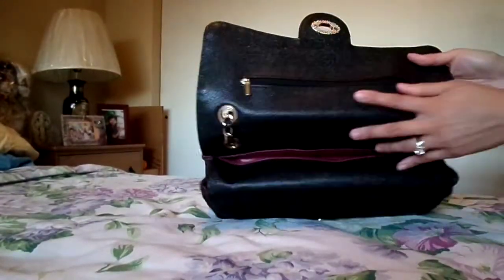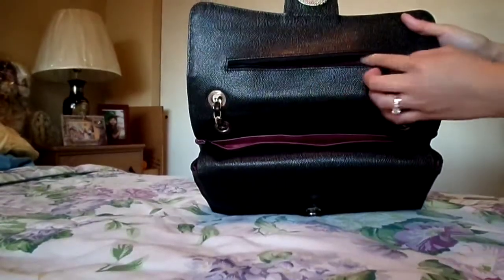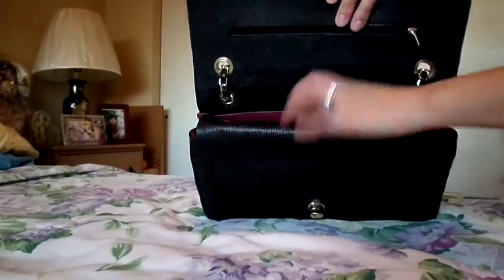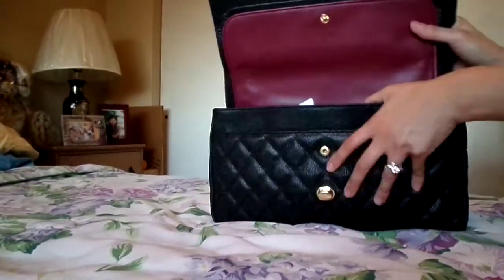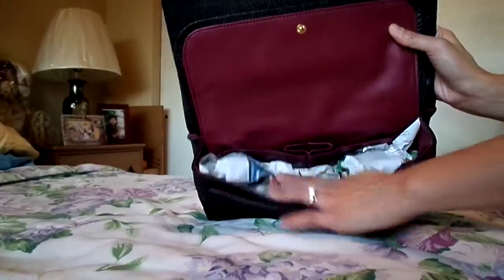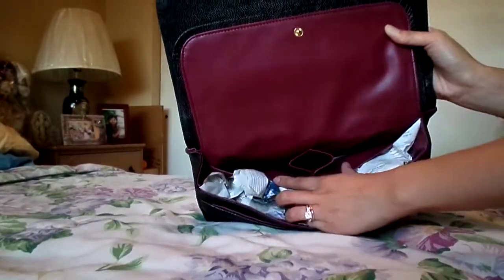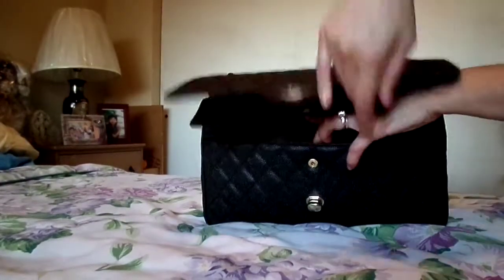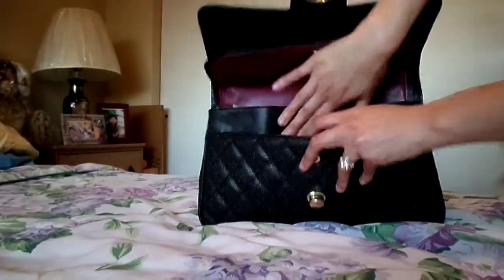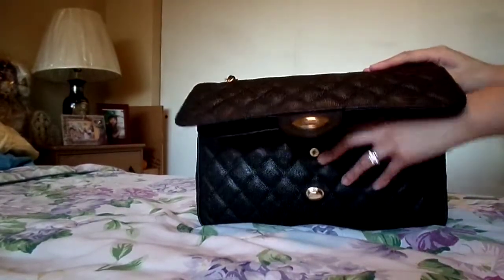There are two flaps. The first flap has a little zippered pocket up here, but you can't really put anything in there. Then there's a pocket back here. When you open the second flap there's an open compartment here, two pockets right here, one pocket in here, and then there's also another pocket right here as well.